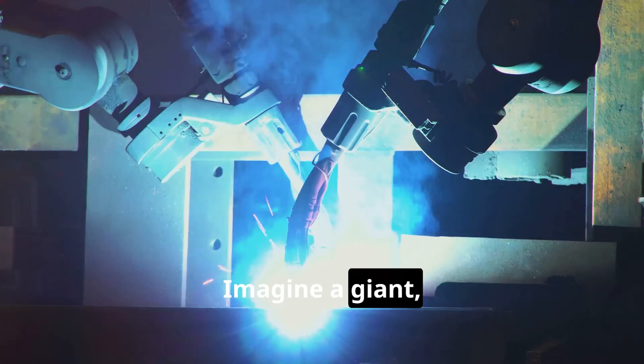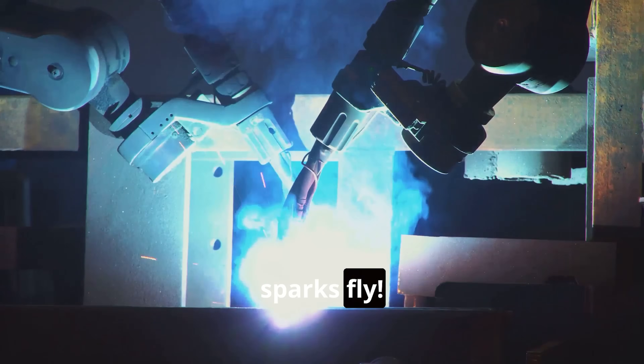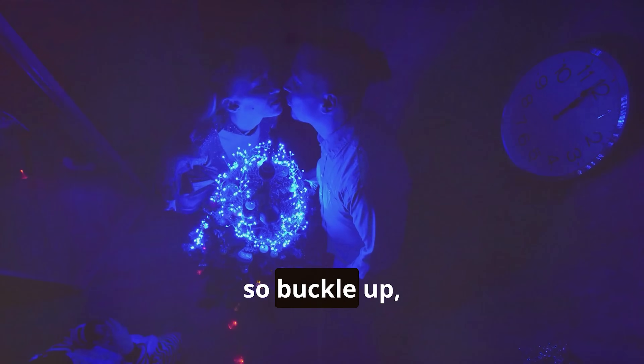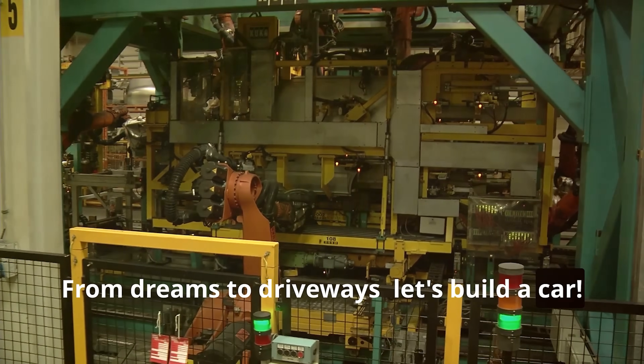Imagine a giant, magical factory where robots dance and sparks fly. Hold on to your hats, kids, because that's just the beginning. It's going to be a wild ride, so buckle up, buttercups. From dreams to driveways, let's build a car.